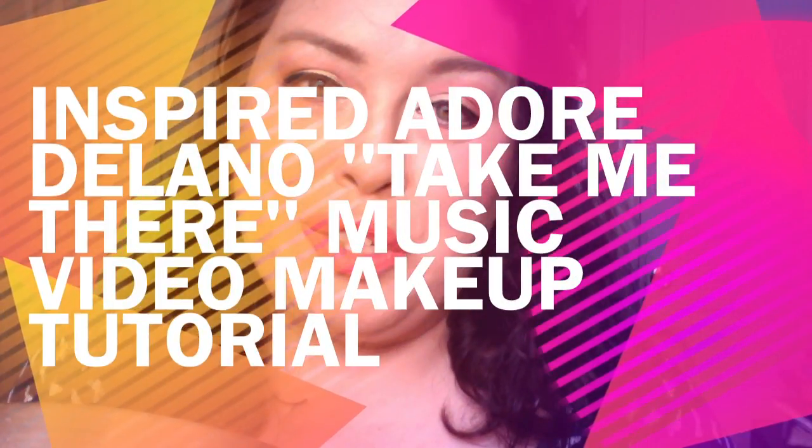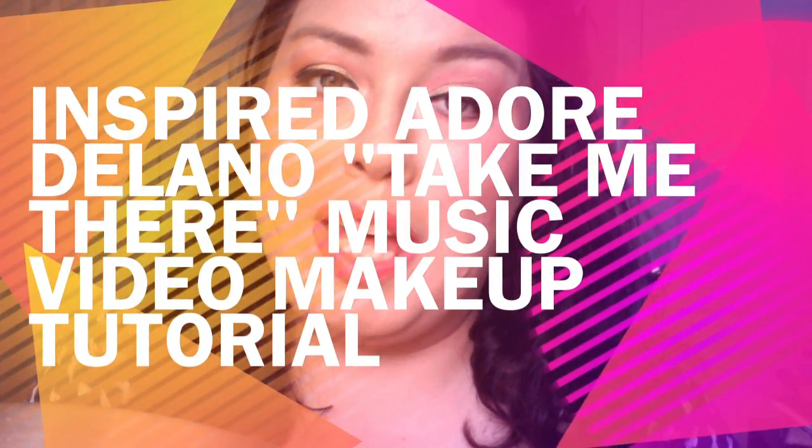Hello fellow YouTubers, it's yours truly here, Mariana of Darkroom Glamour, bringing you an inspired look from Adore Delano. From her music video, Take Me There — it's one of her looks when she's in the bathtub with all these sweethearts and stuff.